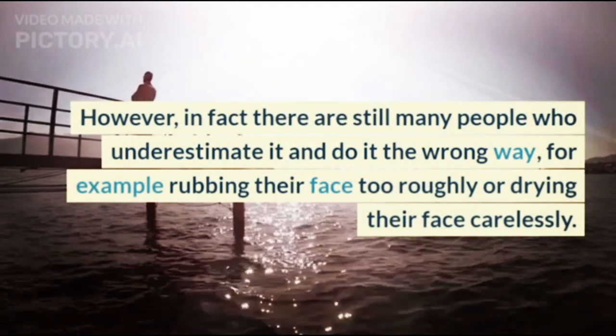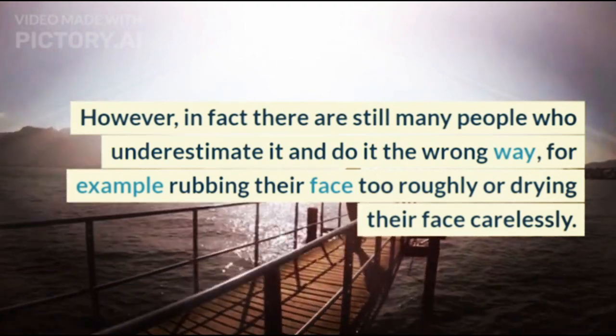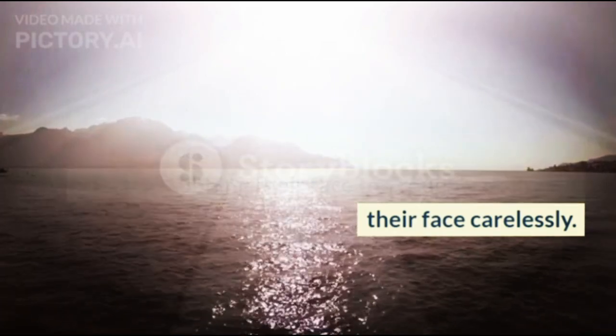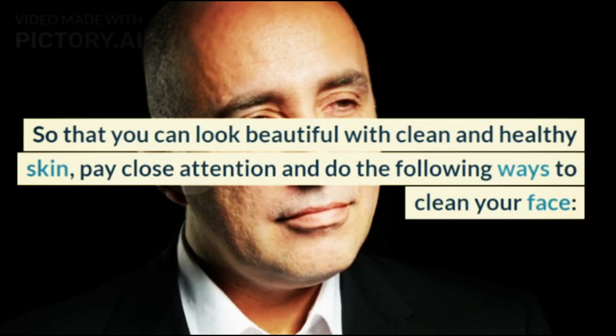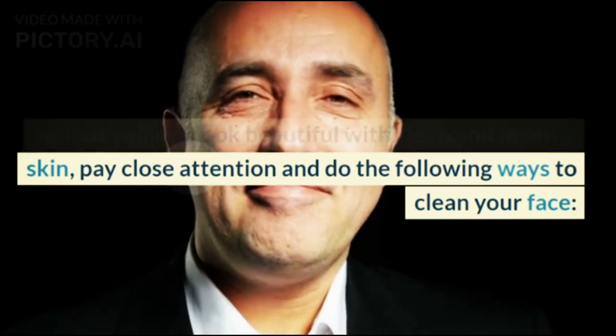However, in fact there are still many people who underestimate it and do it the wrong way — for example rubbing their face too roughly or drying their face carelessly. Here's how to clean your face the right way, so that you can look beautiful with clean and healthy skin. Pay close attention and do the following steps.